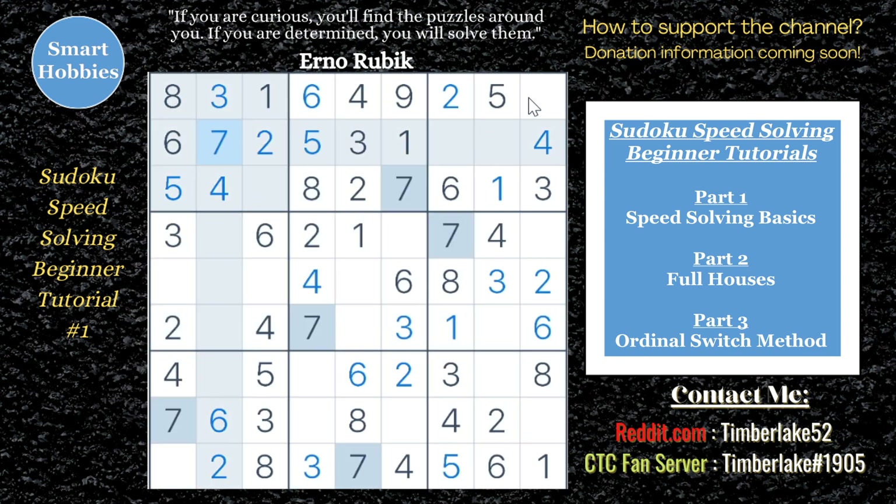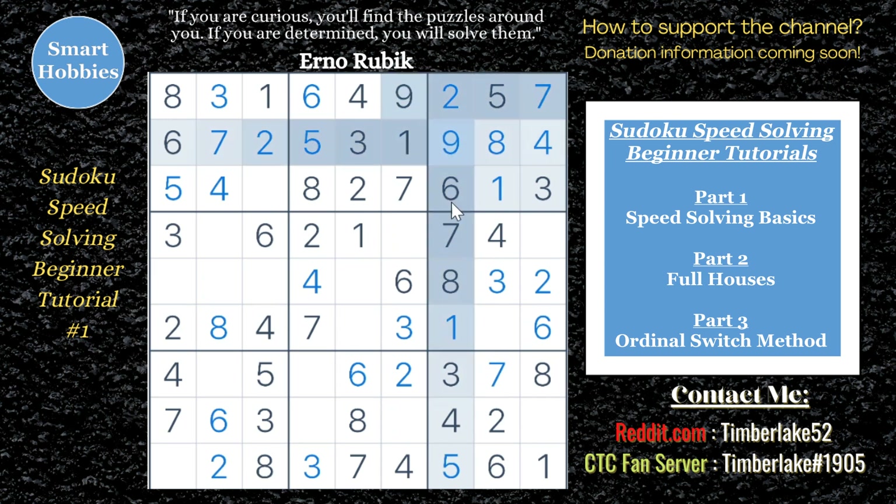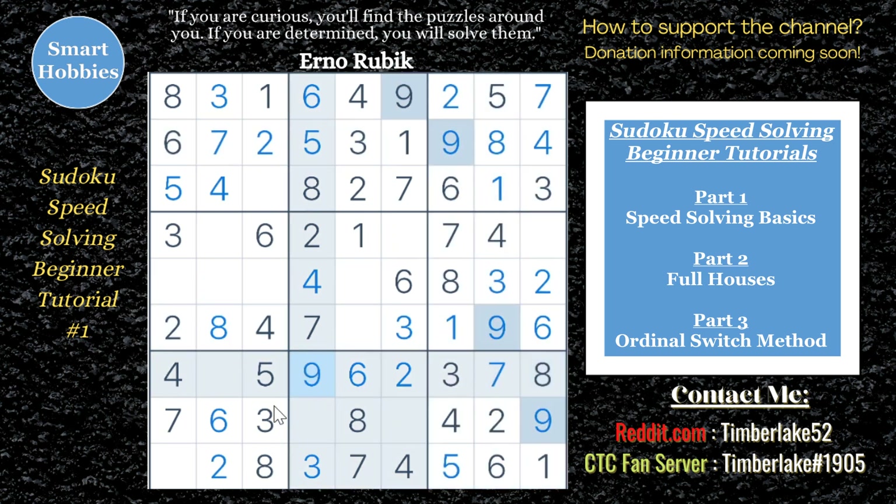Now in Sudoku, it's going to take a little bit longer to solve because you have a different solution each time and there are more cells to solve. But I will show you how to drastically decrease your solve time by reducing the number of decisions you have to make.